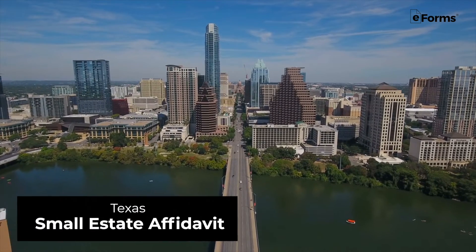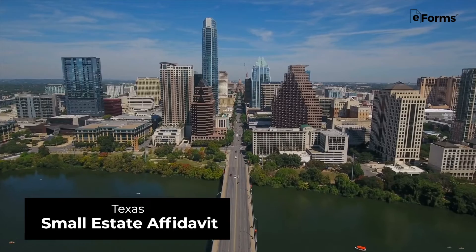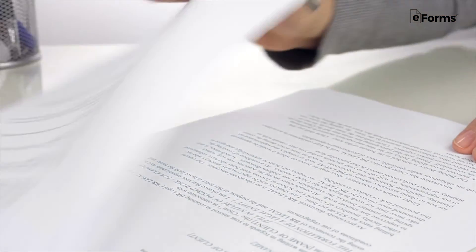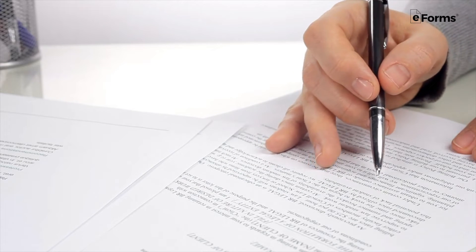A Texas Small Estate Affidavit applies to small estates that have no known will. A successor can avoid probate by using this document to claim assets or authority as the estate's personal representative.